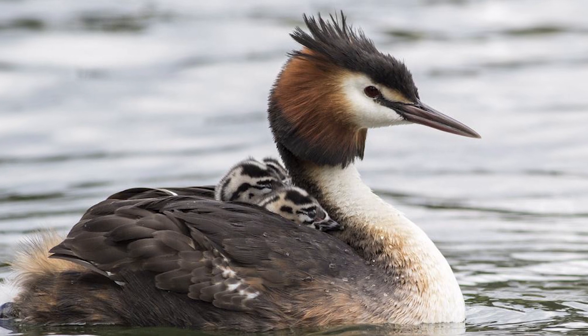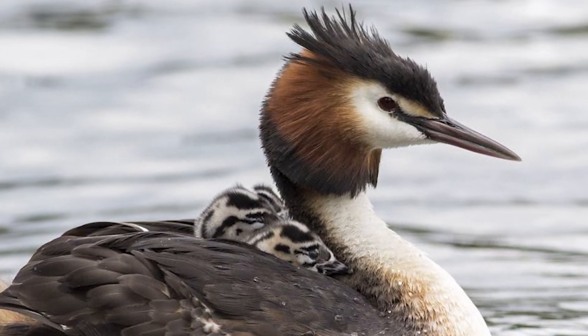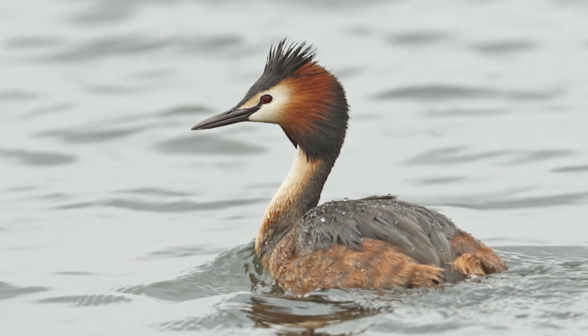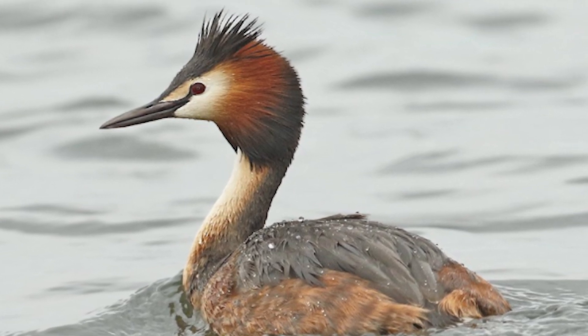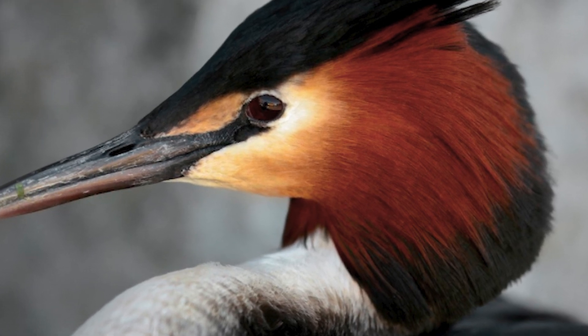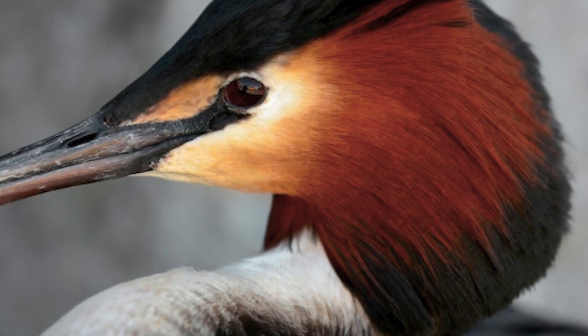Australasian Crested Grebes are relatively large birds, coming in at lengths of 48 to 61 centimeters and weights of 1.1 kilograms. They possess a slender neck and sharp bill adapted for their aquatic environments, and possess a distinctive black double crest and bright chestnut and black cheek frills, which they use in their complex and bizarre mating displays.